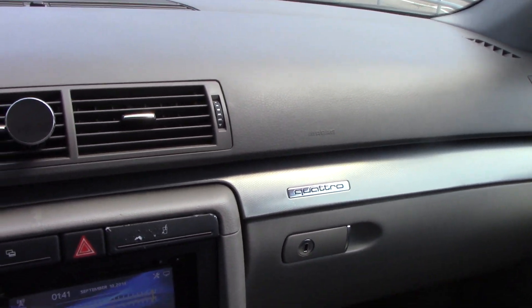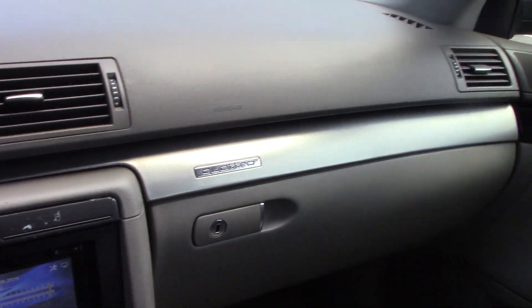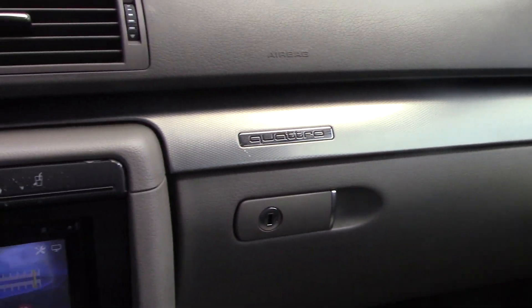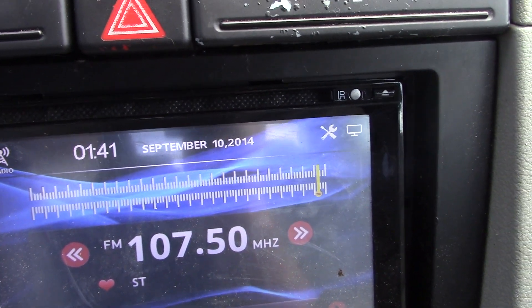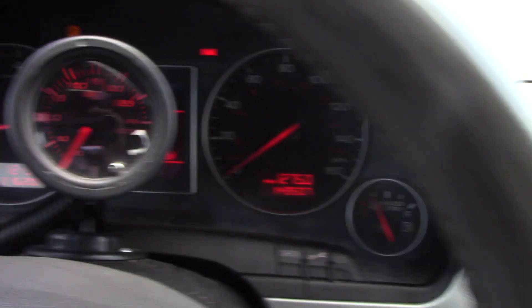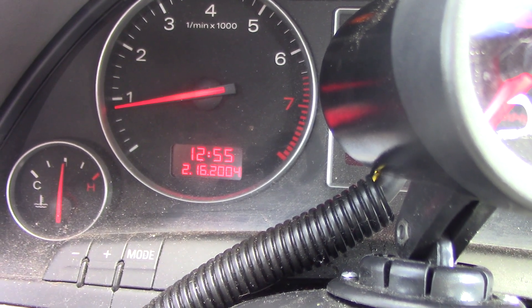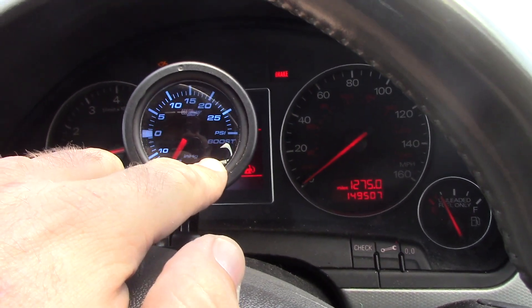This is a 1.8T Quattro with a six-speed manual transmission, so if you're going to tune one of these, this is definitely the one to do it with. Somebody decided to paint that black at some point — you've got a little bit of bubbling on the paint, but you can take that off or replace it with a part out of a junkyard. What I like about this car is it has no idea what year it is — according to the aftermarket Blaupunkt radio it's 1:41 PM on September 10, 2014.